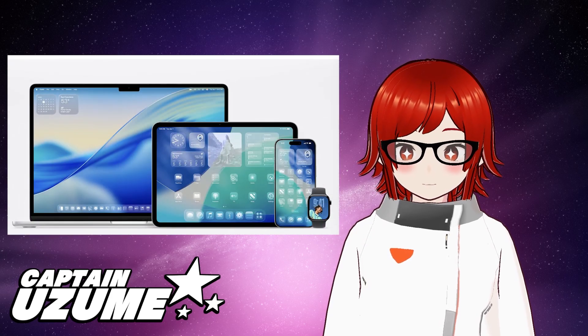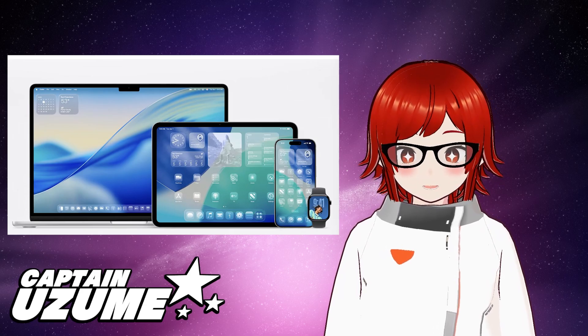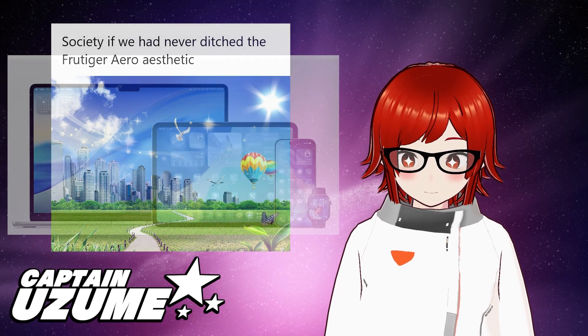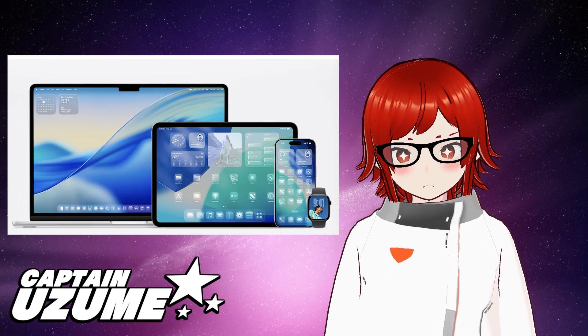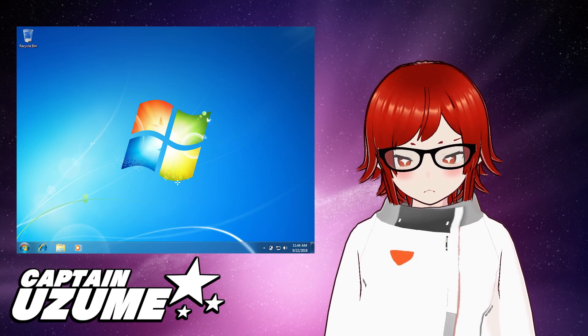Today, Apple recently announced their new Liquid Glass user interface, and it's got a lot of people talking. A lot of people have been saying that this is a return to form for the so-called Frutiger Aero user interface.